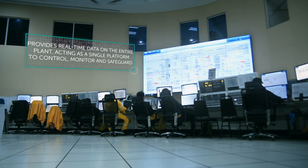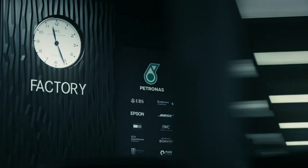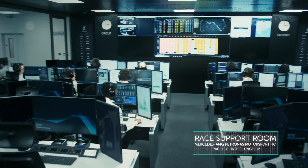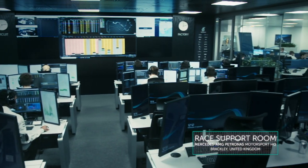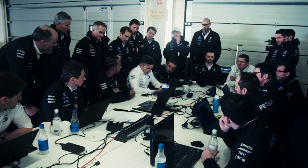This is the main control building where they control how the refinery is operated. It reminds me of the race support room in Brackley, but this is bigger scale. For us, the key to the best strategy to make those wins happen is teamwork.